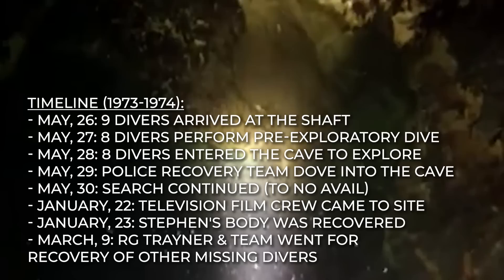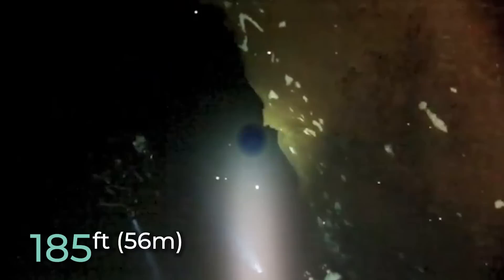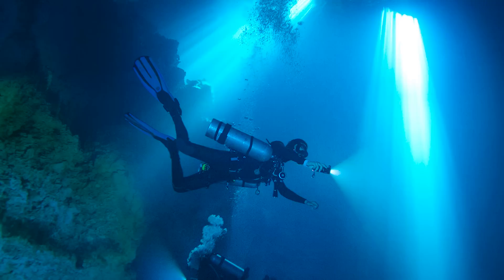When the police returned to the surface from their dive to a depth of 180 feet, no other bodies of the remaining three divers were found. On March 9, 1974, a team of divers together with RG Trainor went into the cave with approved diving gear to make the recovery more successful. Trainor saw a body at a depth of 185 feet, and then discovered it was not just one body but two — the second underneath the first. It was later found out that the two bodies were those of Christine and Gordon, who were last seen diving together. They were found below each other, and it must have been that they both held each other when they discovered they wouldn't escape.